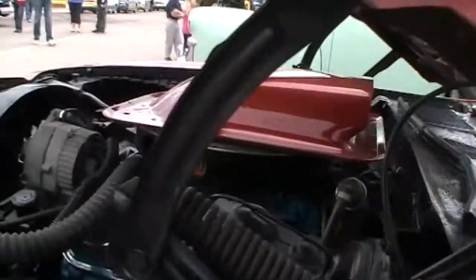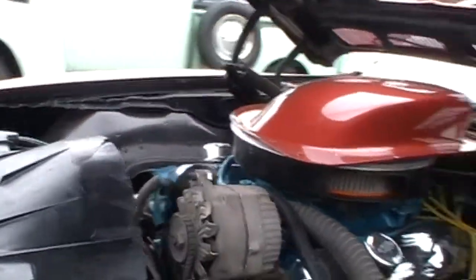Seventy-six. My brother had a seventy-seven Firebird.